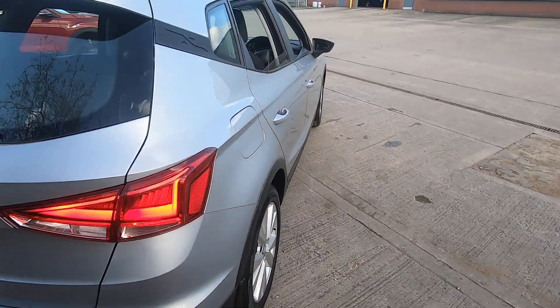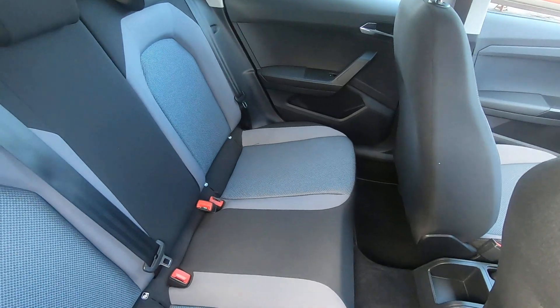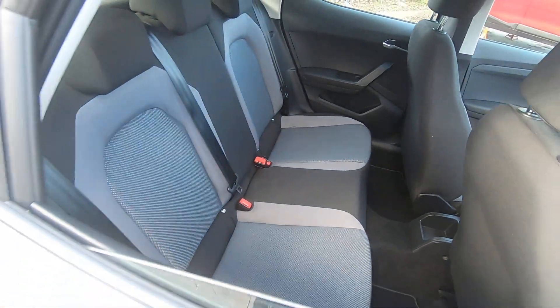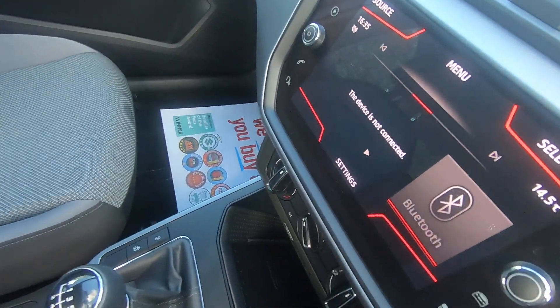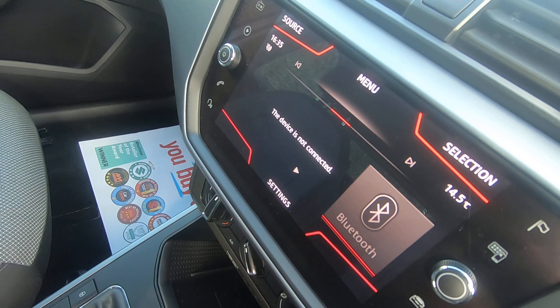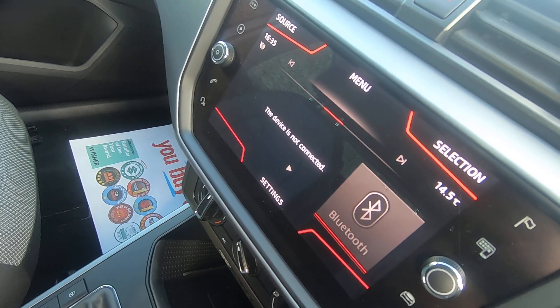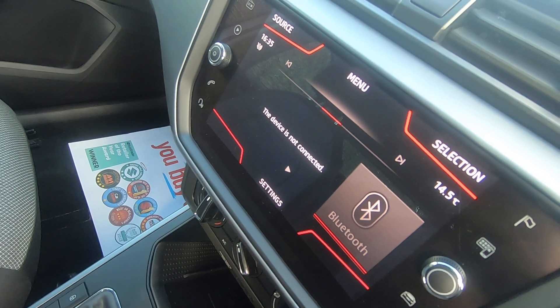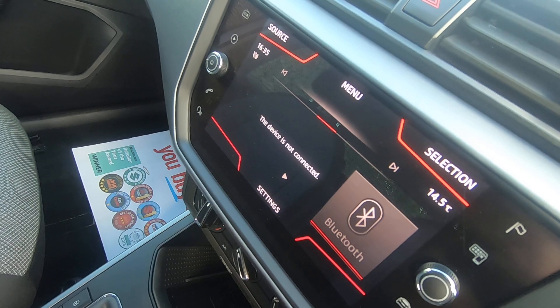Just like the exterior of the car, the interior is also in very good condition. If I bring you around the front you can see the multimedia touch screen panel. This has built into it a reverse camera, reverse parking sensors, satellite navigation, Apple CarPlay and Android Auto, and also Bluetooth.